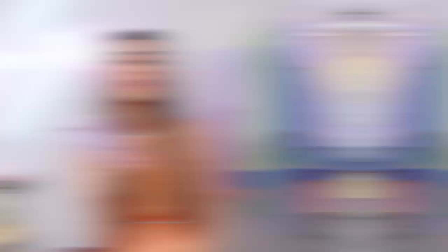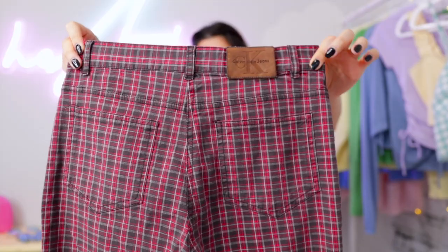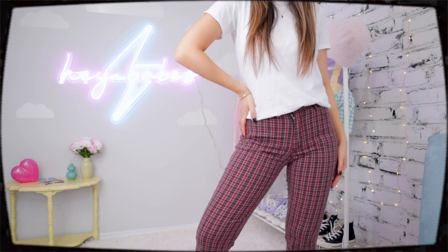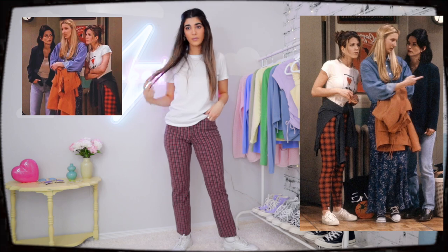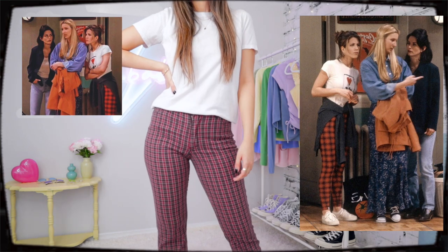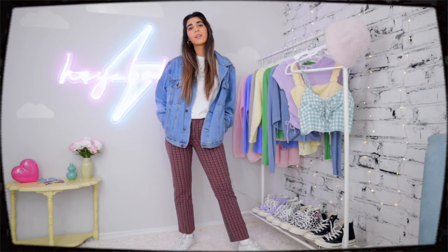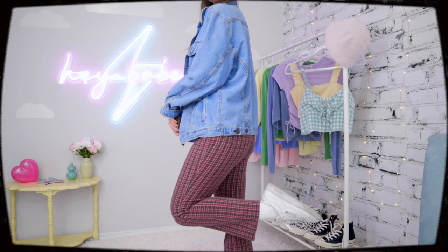This next look that Rachel sported — you guys sent it to me so much and I totally get why. There's nothing more fall than these red plaid pants from Calvin Klein. I love them because it's a smaller pattern, not intimidating. When you have a statement pant like this, Rachel did it perfectly — keep the top really simple. So I just paired it with a basic white t-shirt, wore white tennis shoes, and if you want that exact 90s look, Reebok classics are great — I'll link them below.